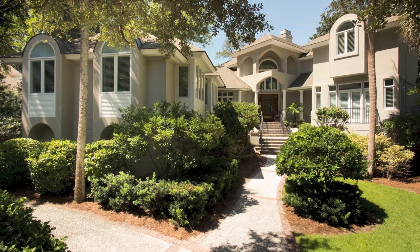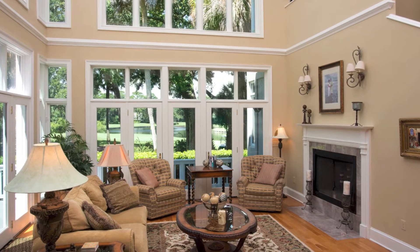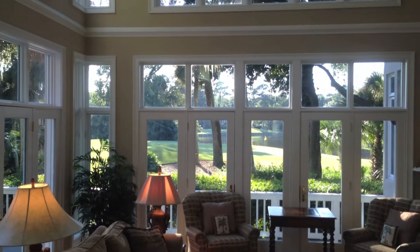Located in the exclusive gated beach community of Leamington, 57 Heathcourt West on Hilton Head Island, South Carolina is all about living the good life.